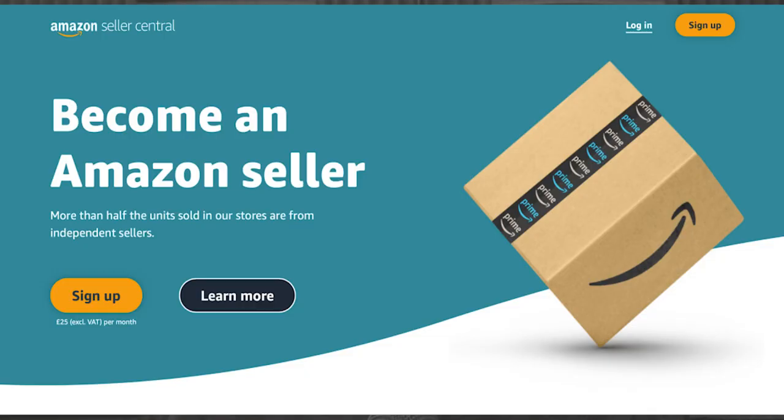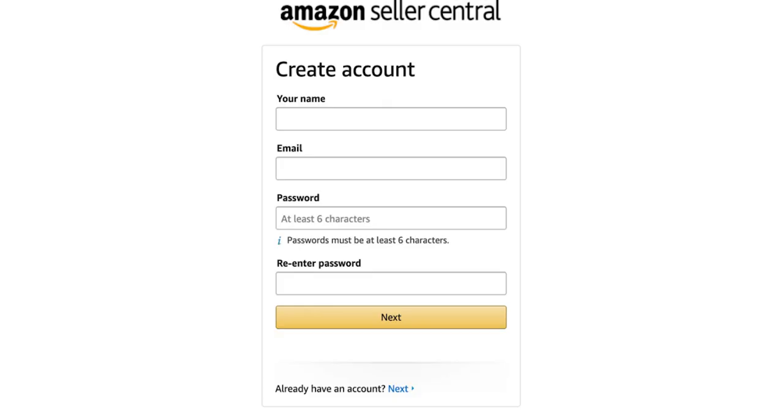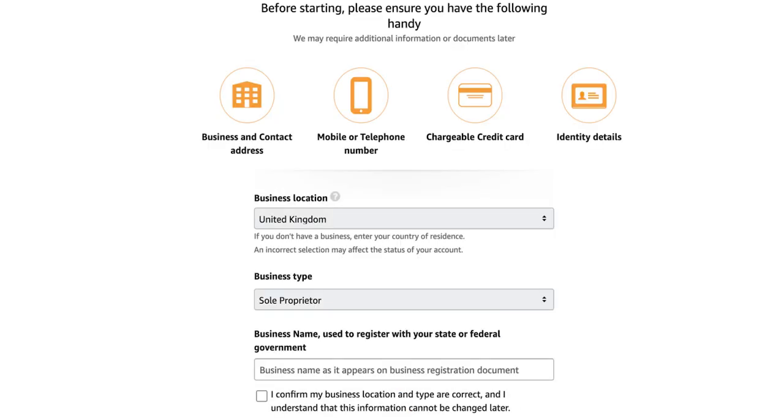Setting up your Amazon seller account can seem daunting but it doesn't need to be. Head over to the Amazon Seller page, click sign up, and start adding your business information. For business location, put your country. For business type, we recommend sole proprietor as it's the easiest when first starting out, though a limited company or LLC are also options. If you're in the UK, you'll need a UTR number — a unique taxpayer reference — which you get by registering for self-employment.